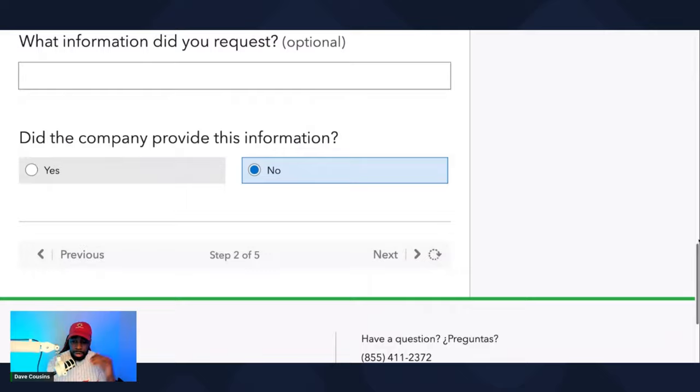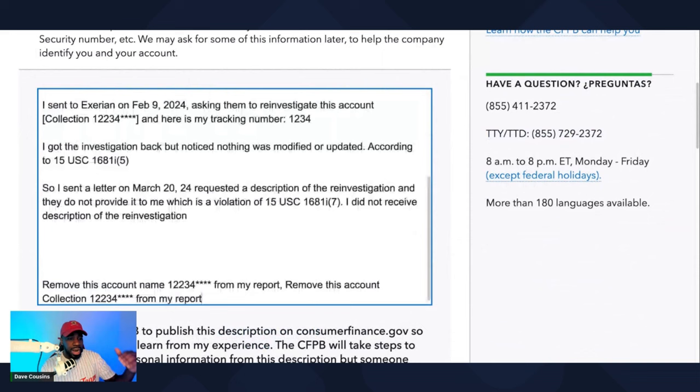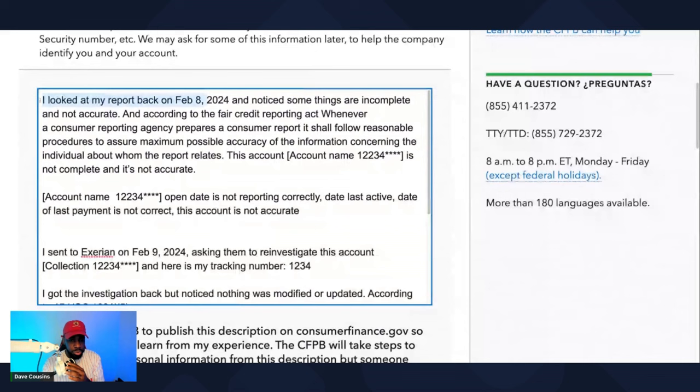From there, put in the complaint — who, what, when, how, why. I looked at my report on February 8th, 2024 and noticed some things are incomplete and not accurate. According to the Fair Credit Reporting Act, whenever a consumer reporting agency prepares a consumer report, it shall follow reasonable procedures to assure maximum possible accuracy of the information concerning the individual about whom the report relates.